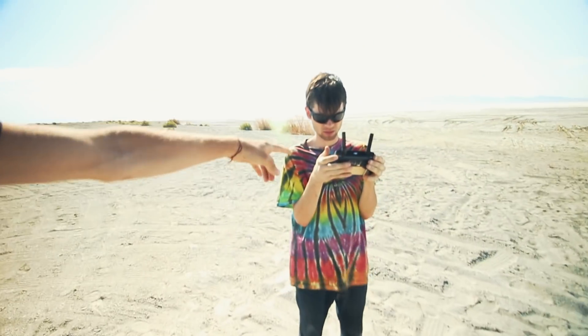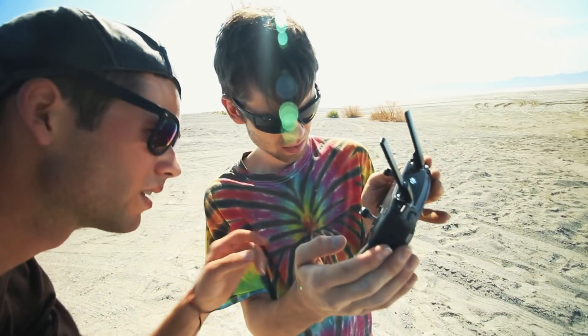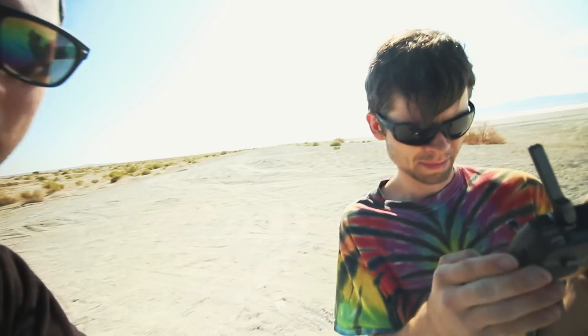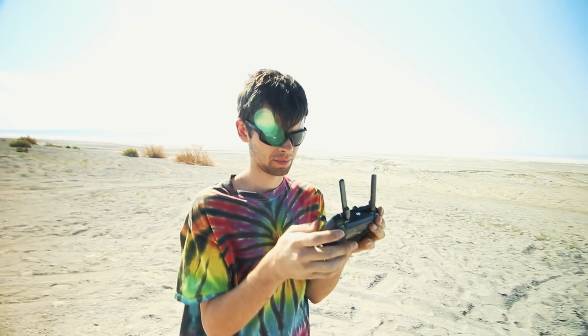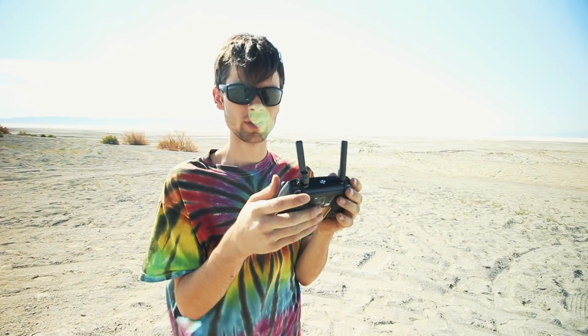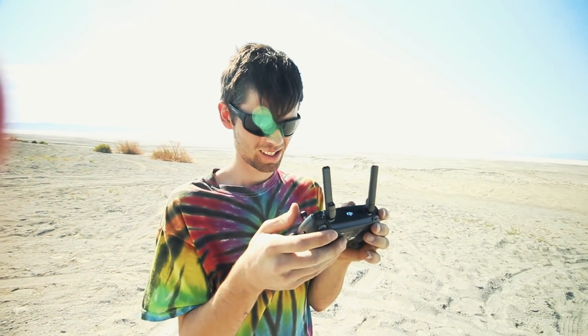There's the take off button right over there — see right here it says take off. So you slide it. And then recording — press this button and it starts recording. This is my brother's first time flying the drone. I'm a complete noob. I have no clue what I'm doing.